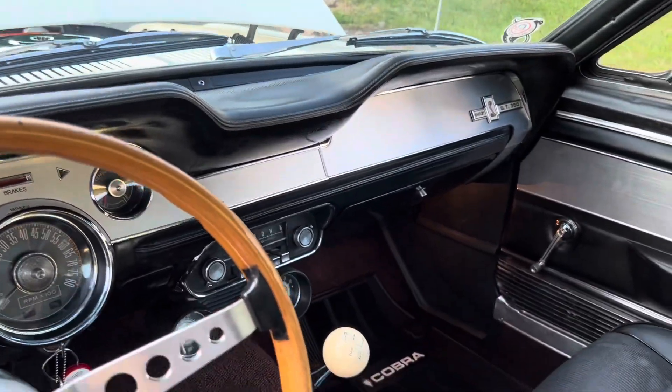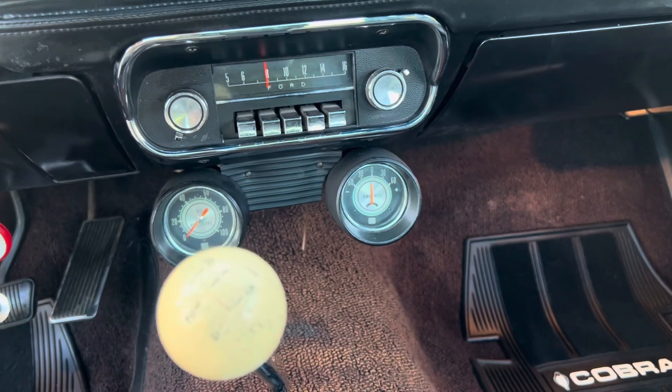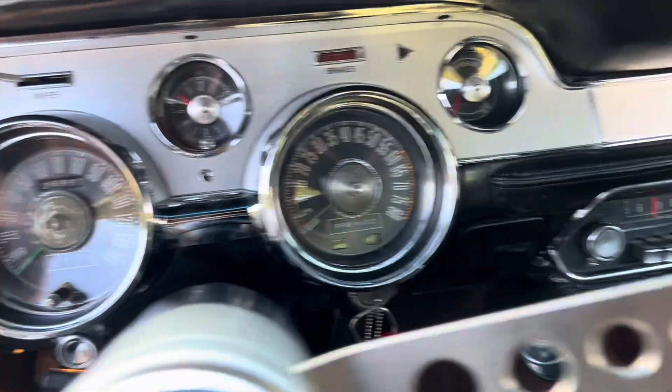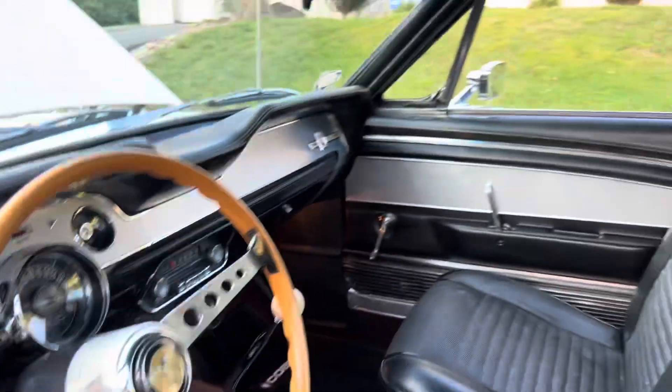Nice dash pad. It's got the original Stewart Warner gauge pod. Does have a Hurst shifter. Showing 26,992 miles — don't know if that's original or not. Headliner's in great shape.